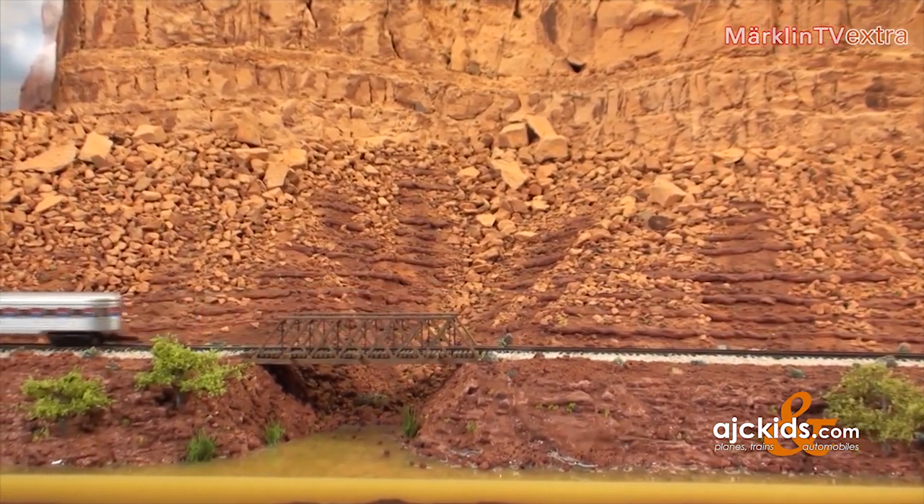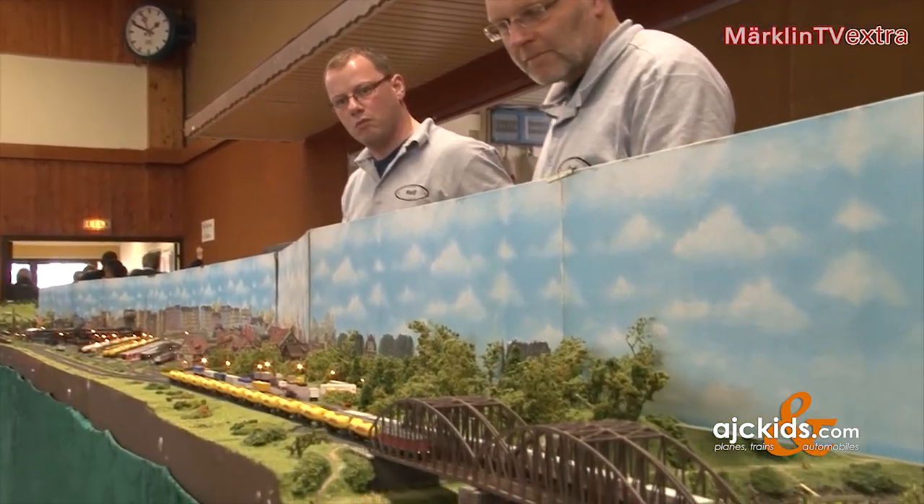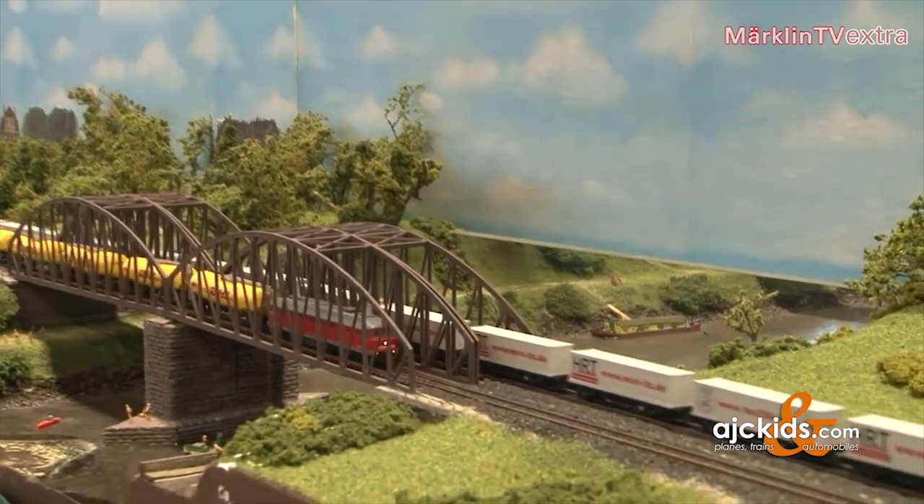We can hardly tear ourselves away from Utah, but there are other magnificent pieces to admire, such as this one with its nice diesel engines.